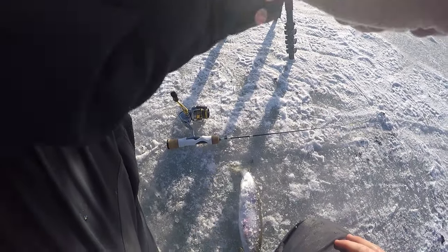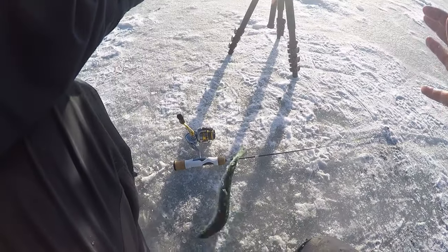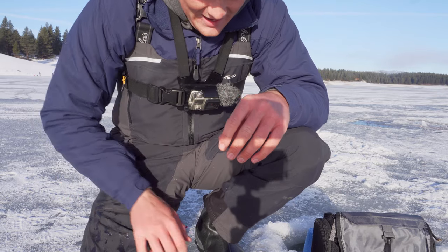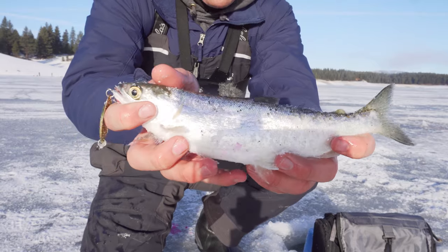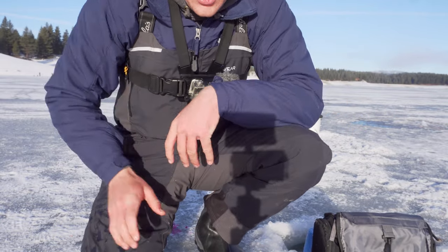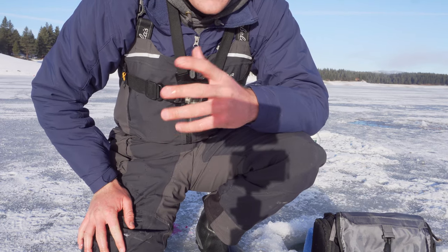Welcome back ladies and gentlemen to another episode of Humbug Outdoors Fishing — your boy C. Smith here. I wanted to just start off with a fish catch, and this is fish number one for the day: a beautiful kokanee salmon. This is actually my first kokanee ever through the ice. We are up here at a local Tahoe lake. It's about four or five inches of ice, so it's thick, safe ice.